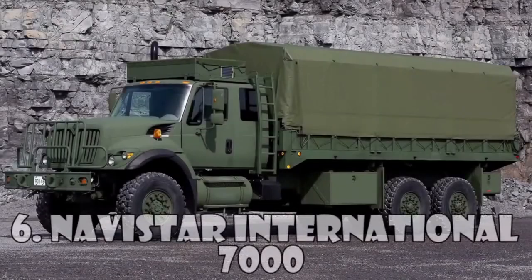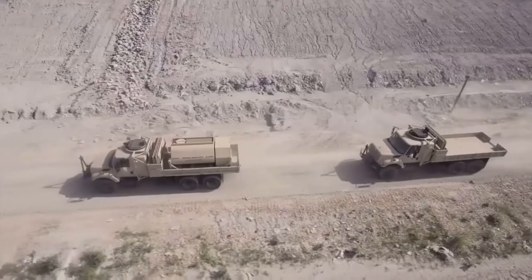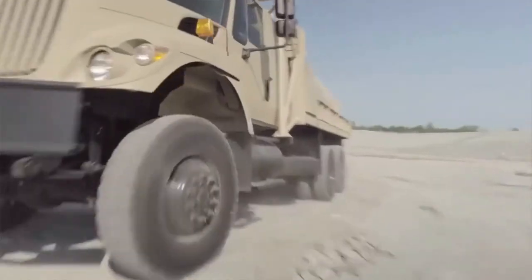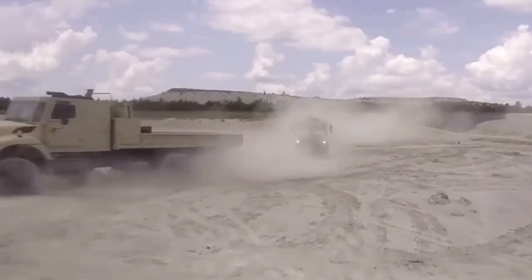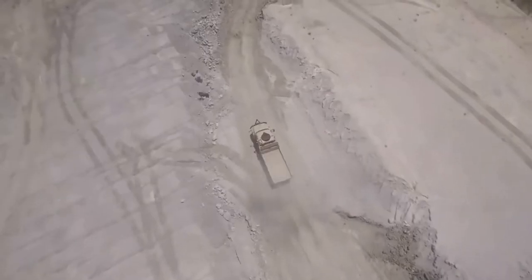The Navistar International 7000 military truck proved to be successful. In 2005, the US Army awarded Navistar a contract to provide nearly 2,900 International 7000 series trucks and spare parts to the Afghan National Army and Iraqi Ministry of Defense.